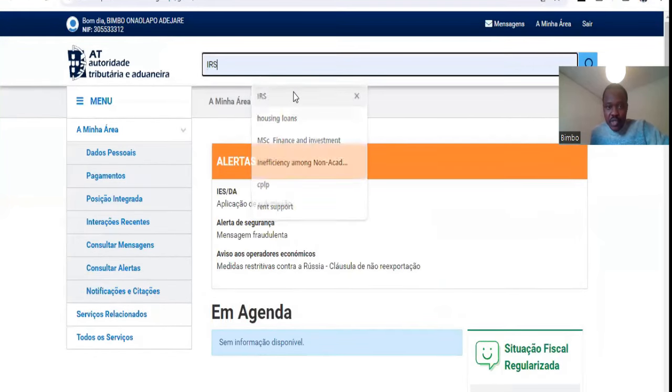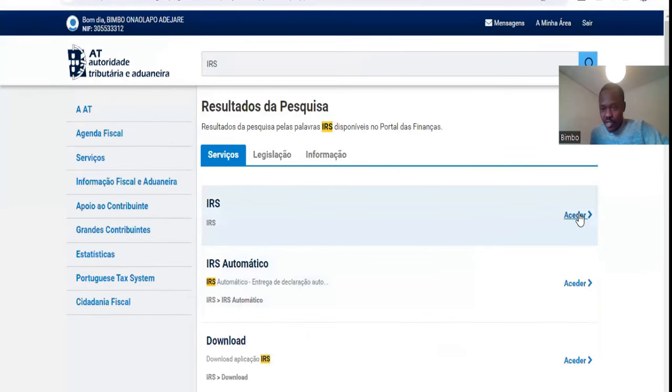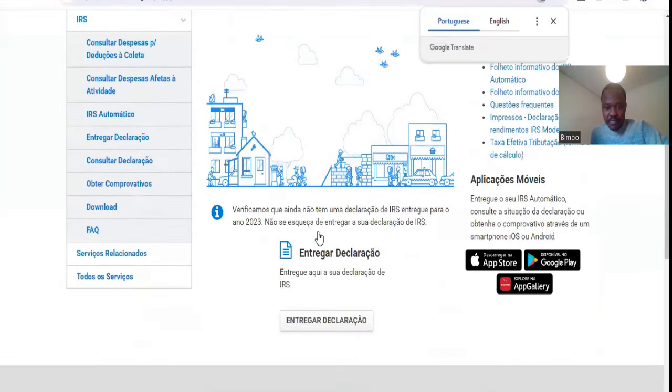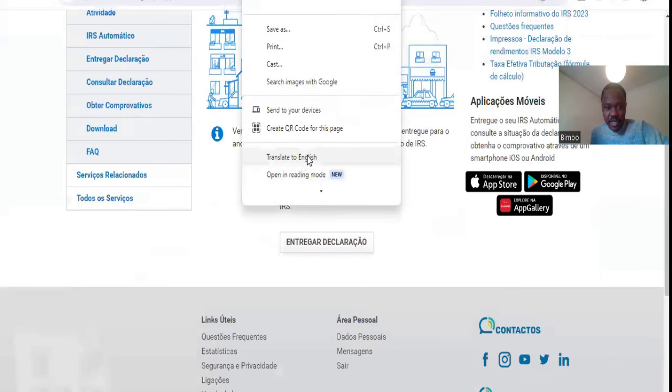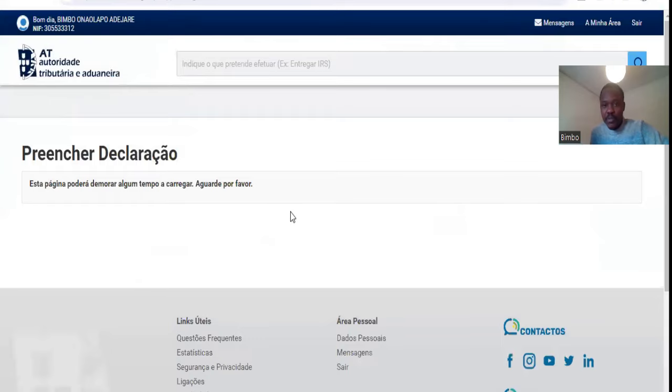You come to the search button, you search for IRS, and then you click search. Then it comes out here — since this is my first declaration, you'll see 'Submit Declaration'. Then you click on Submit Declaration.